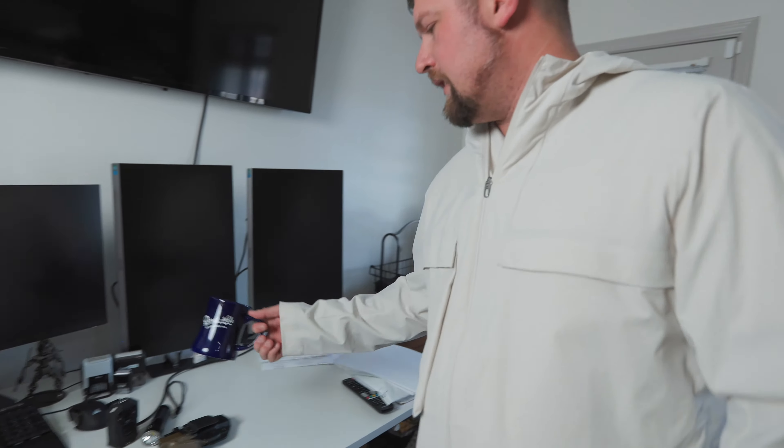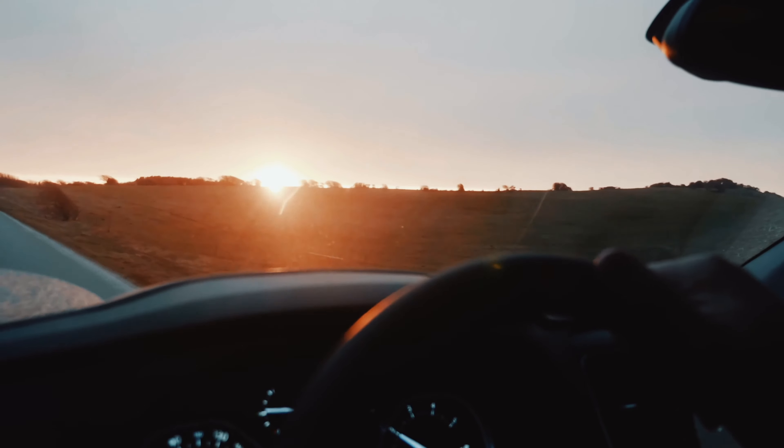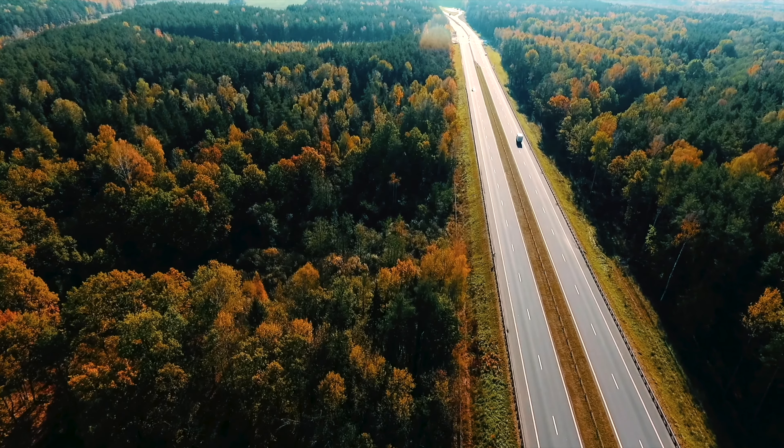All right guys, it's time to go surf some papers. I want to take a quick minute and show you some of the tools of the trade — things that we need every day out in the field process serving.